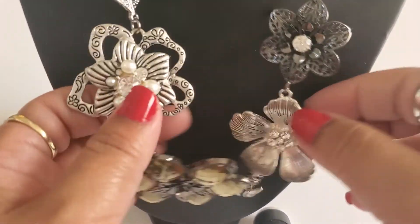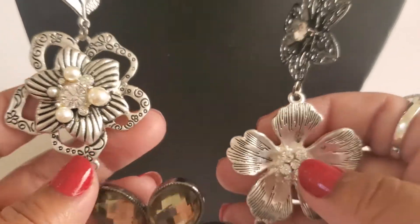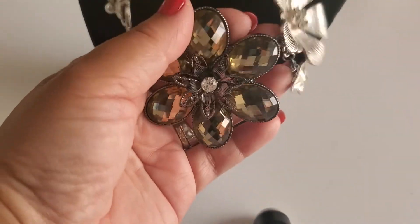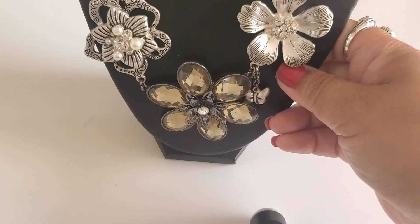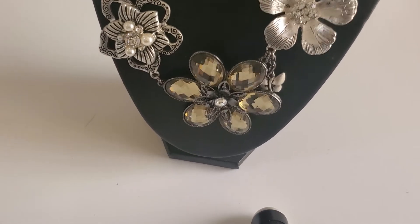I still have this beautiful necklace - look at this. I'm surprised nobody wants this one. It reminds me of a Brighton, but it doesn't have a maker's mark. Spring ring clasp, gunmetal color - it's so pretty. This is the back part of it. This is a beautiful necklace and it's going to be $5.